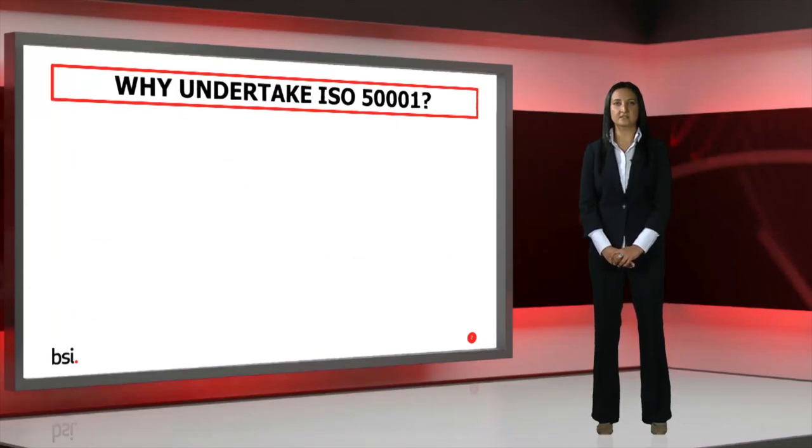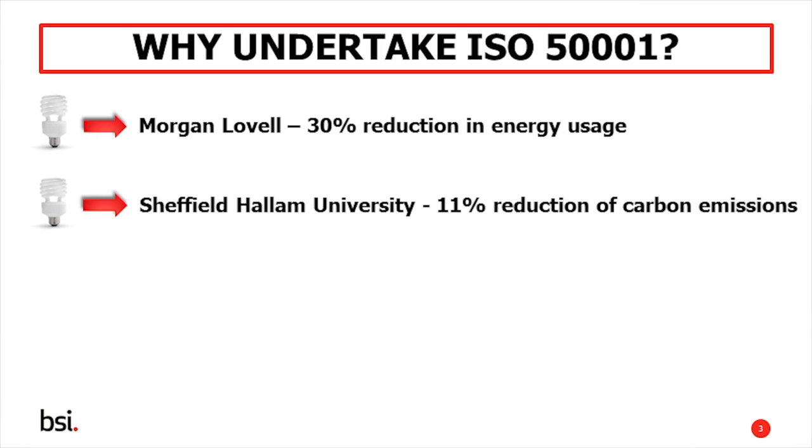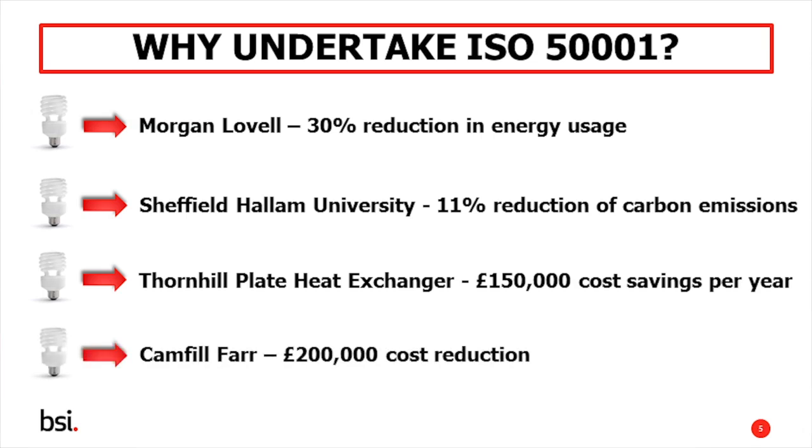Let's see how other organisations have fared after implementing ISO 50001. Morgan Lovell, a leading office interior design, fit-out and refurbishment specialist, achieved a 30% reduction in their electricity usage. Sheffield Hallam University reduced carbon emissions by 11% and achieved total energy savings of £120,000 per year. Thornhill Plate Heat Exchanges, an SME already certified to ISO 9001, identified total cost savings of £150,000 per year. Countful FAR, a leading manufacturer of air filters already certified to ISO 14001, identified a £200,000 reduction in energy bills after implementing ISO 50001.